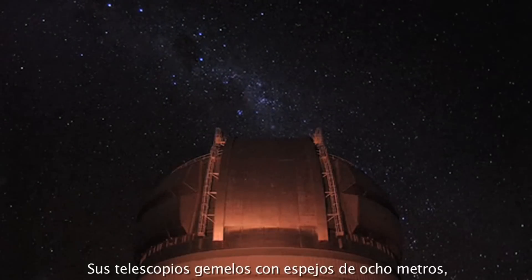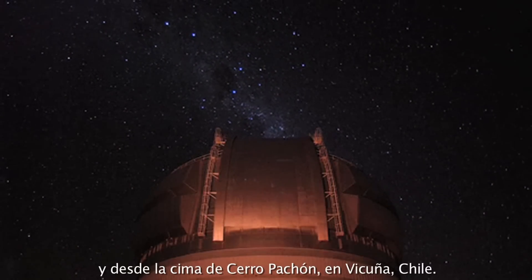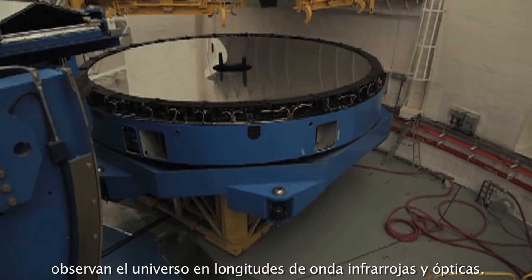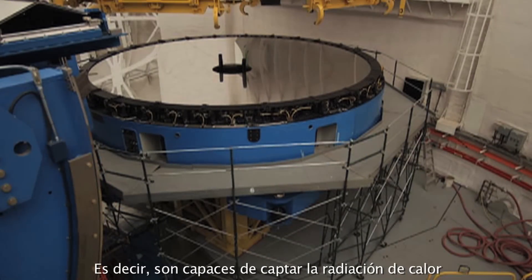Its twin 8-meter telescopes operate from the heights of Mauna Kea in Hawaii and a mountaintop called Cerro Pachón in Chile. The Gemini telescopes observe the universe from the infrared, or heat radiation, through optical light that we see with our eyes.